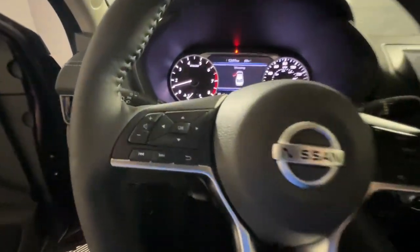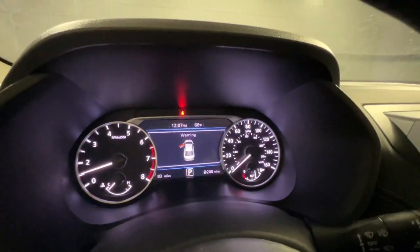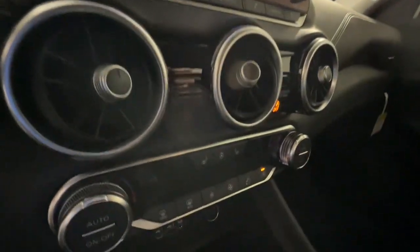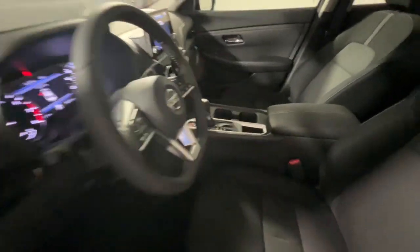These are just some of the great options this vehicle comes with: 4-cylinder engine, keyless start, lane keeping assist, backup camera, alarm, blind spot monitor, Bluetooth connection, traction control, CVT transmission, and cruise control.